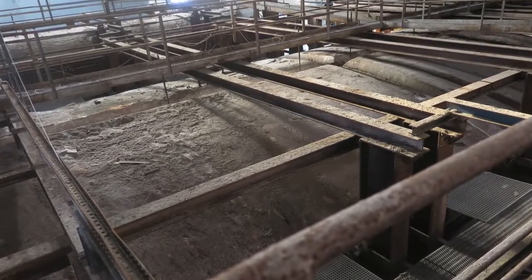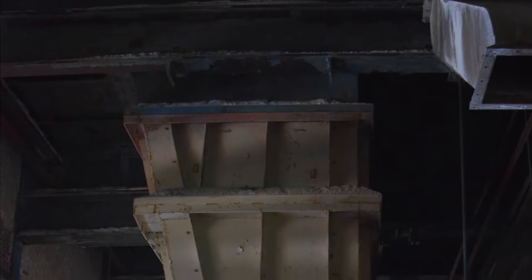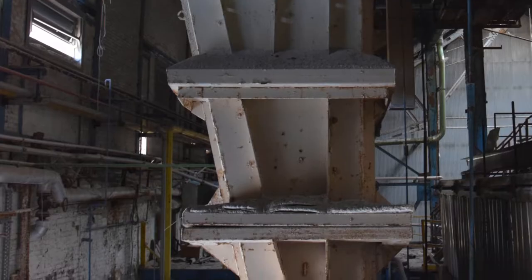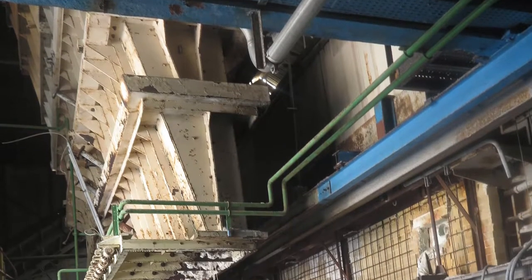This is what the top of the oven looked like. And right next to it, you had these pipes where the sand would then come down to be melted into glass.